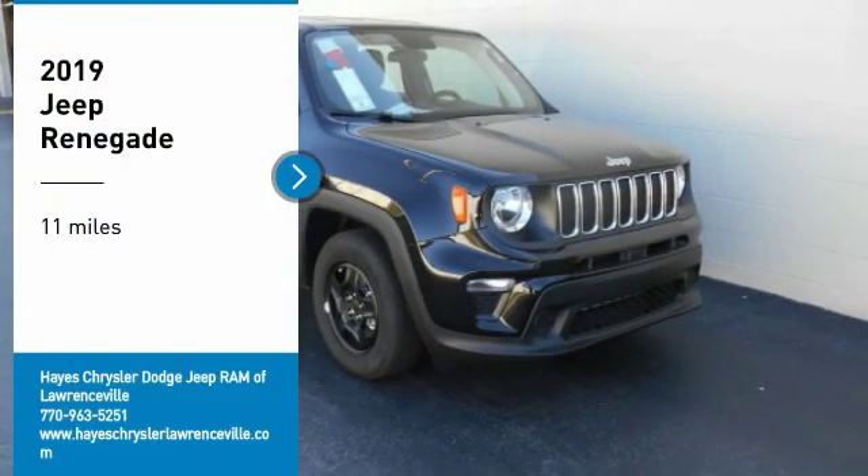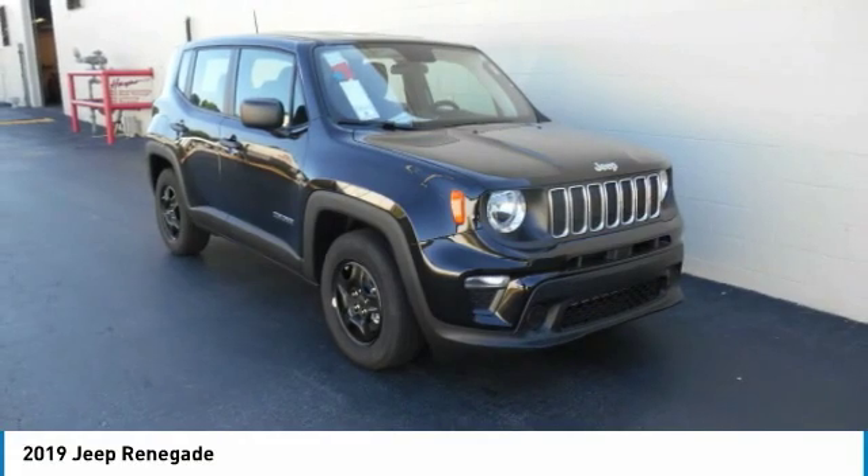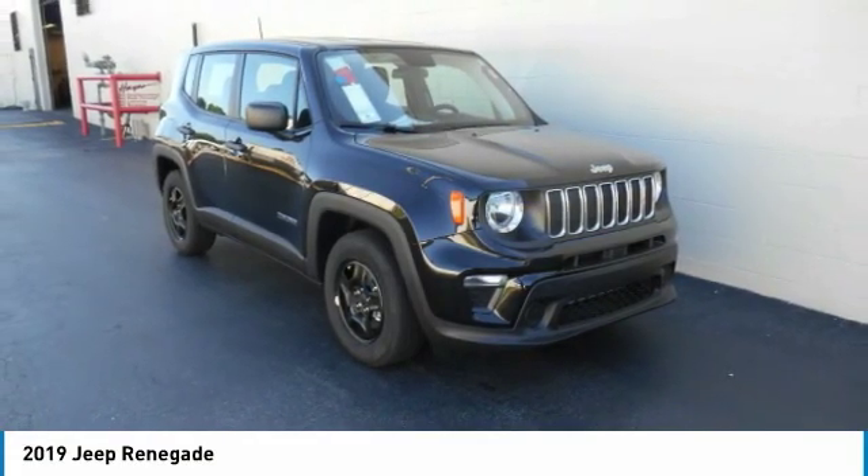You are going to love the 2019 Jeep Renegade. The Jeep Renegade offers full-size capability built in a smaller SUV.